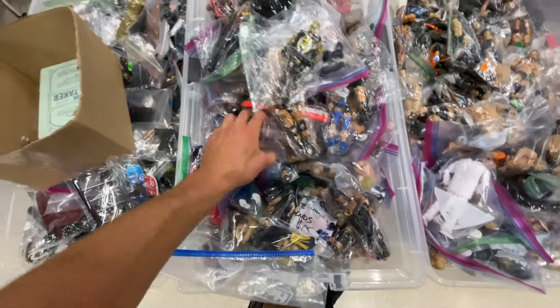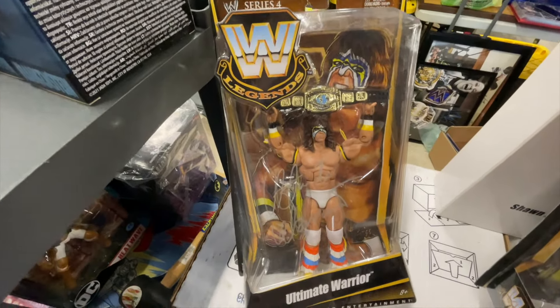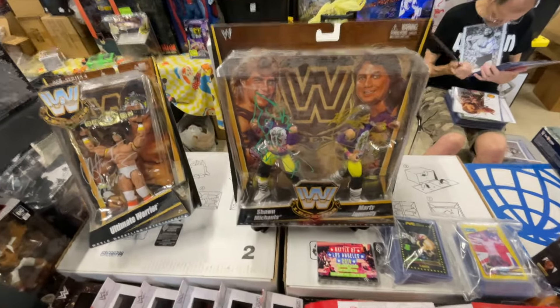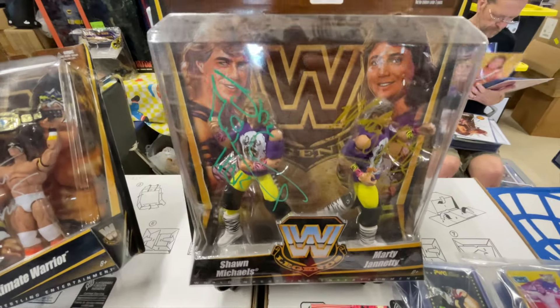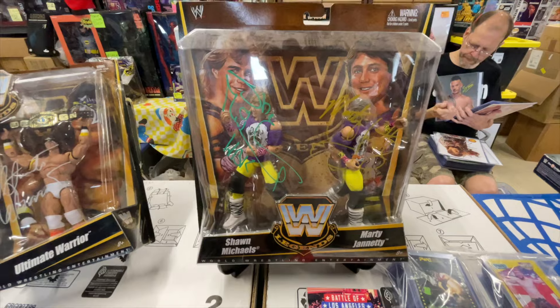Check this out — signed Ultimate Warrior Legends Series 4. You know how crazy that is? Awesome freaking signature on that. And then we have the — I believe this was the maddiecollector.com exclusive — Marty Jannetty and Shawn Michaels, but it's signed on both sides. We're at Bill's table, so you already know this is authentic. Insane stuff right there — I've never seen a signed two-pack of this.